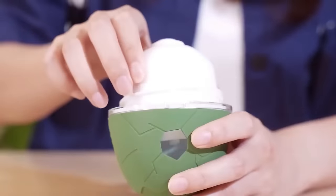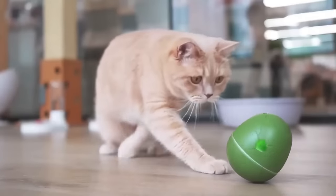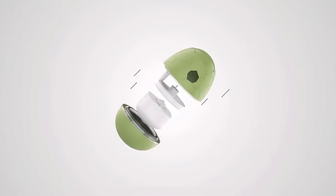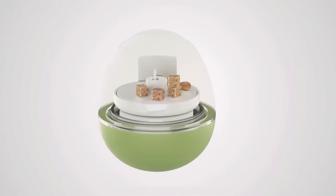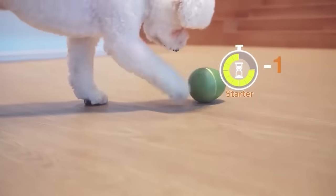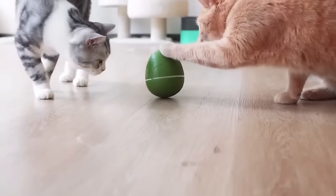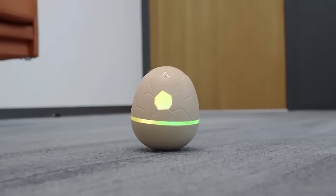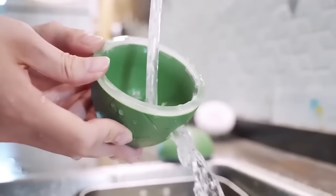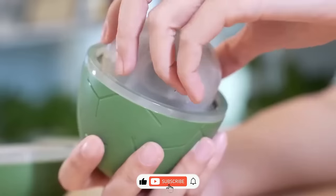Looking for a fun and interactive toy for your fur baby? Introducing the Wicked Egg, the egg-shaped gadget that'll entertain and treat your pet. With its moving, lighting up, and sound-producing features, your pet will be entertained for hours. With different game modes and a tasty bonus for tilting the gadget six times, your pet will be challenged and rewarded. Made of easy-to-clean polycarbonate, the Wicked Egg is safe for your pet, and the treat section is removable. Click the link in the description to get your Wicked Egg on Amazon or AliExpress now!